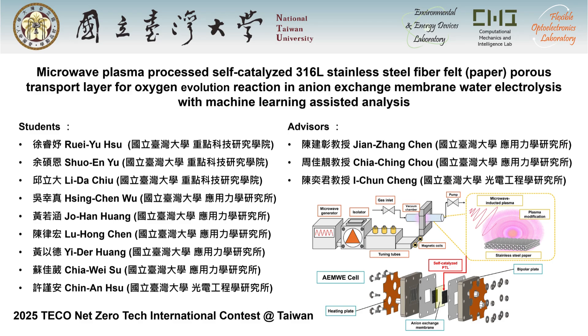Our work title is Microwave Plasma Processed Self-Catalyzed 3 and 6L Stainless Steel Fiber Felt Paper Porous Transport Layer for Oxygen Evolution Reaction in Anion Exchange Membrane Water Electrolysis with Machine Learning Assisted Analysis.